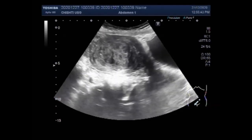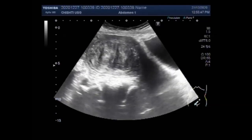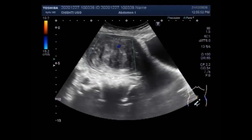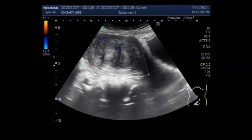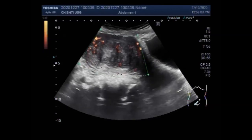Now you can see a large fibroid in the middle and distal portion of the uterus. It looks like it is so large that it lies along the whole length of the uterus.